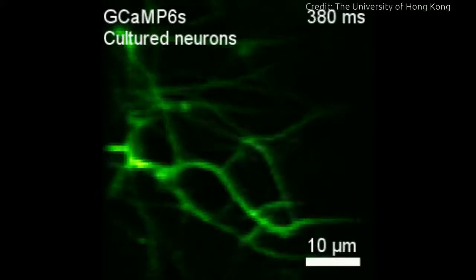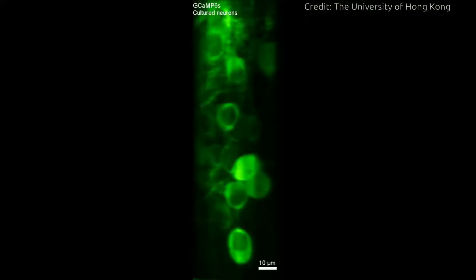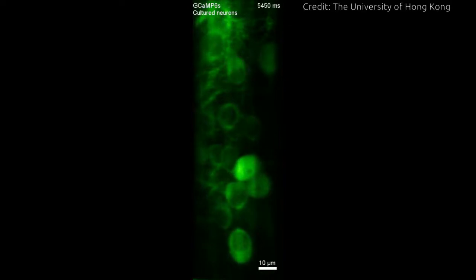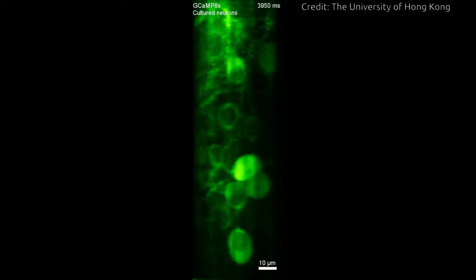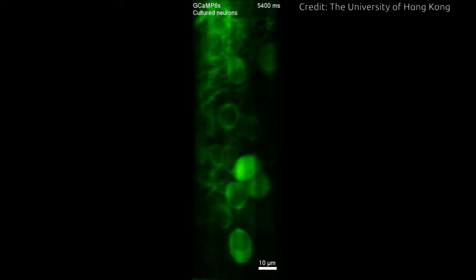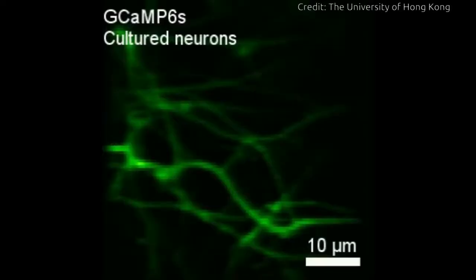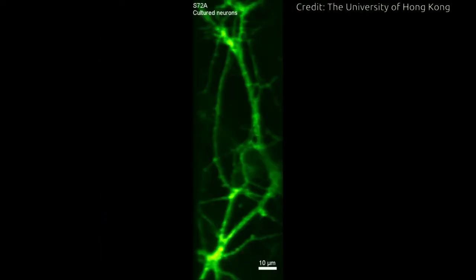Our brain contains tens of billions of nerve cells, i.e. neurons, which constantly communicate with each other by sending chemical and electrical flashes, each lasting a short one millisecond. In every millisecond, these billions of swift-flying flashes travel together in a giant star map in the brain, lighting up a tortuous, glittering pattern. They are the origins of all body functions and behaviors, such as emotions, perceptions, thoughts, actions, and memories, and also brain diseases, e.g., Alzheimer's and Parkinson's diseases, in case of abnormalities.